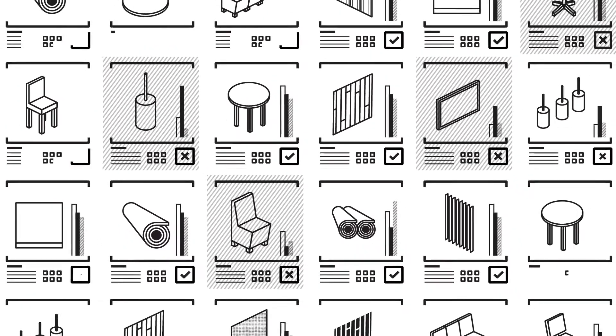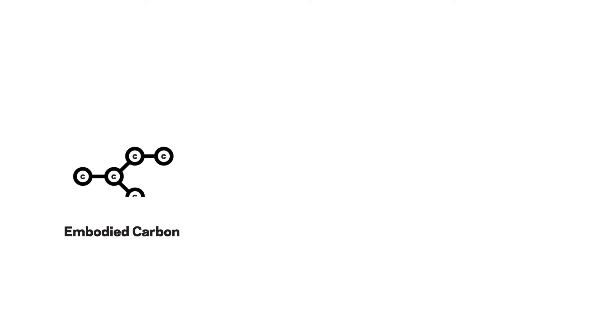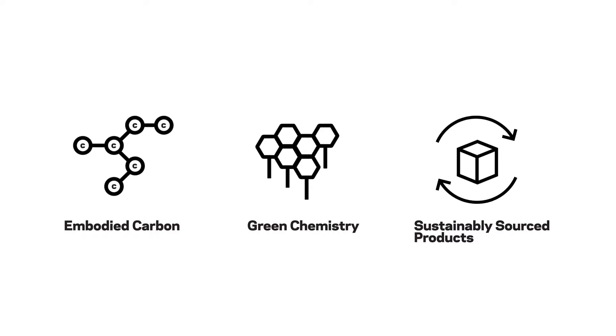We are focused on the three elements of these materials where we can have the most impact: embodied carbon, green chemistry, and sustainable sourcing.